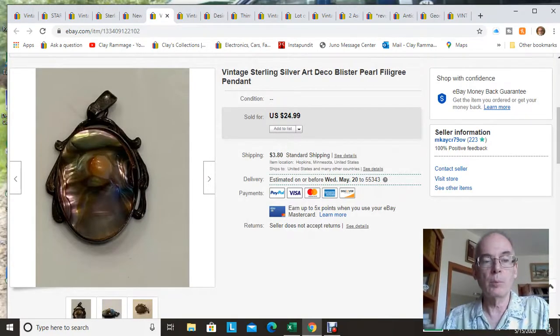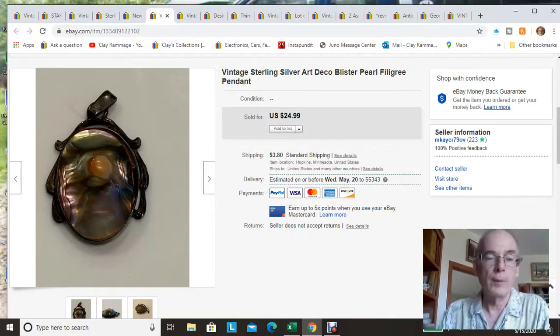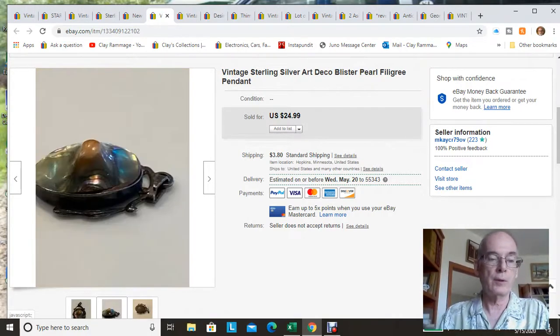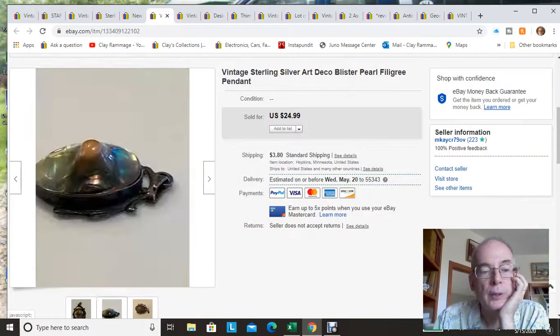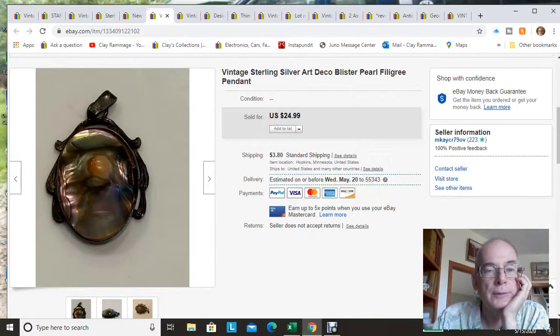This blister pearl pendant, which I found at the bins — you guys helped me identify it — actually sold twice. The first time the person said they couldn't pay for it, so I relisted it and it sold again for full asking price of $24.99 plus shipping. It's a beautiful piece — the back is sterling silver. Saved it from the bins.